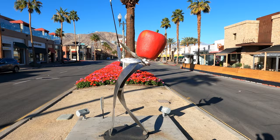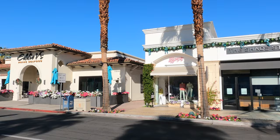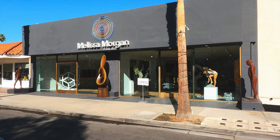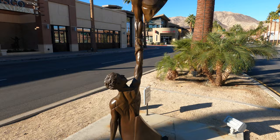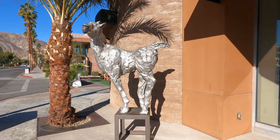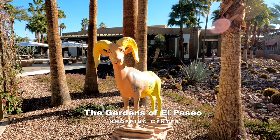In sharp contrast, Palm Desert is also home to an upscale shopping district known as the Rodeo Drive of the desert. Given the many galleries and public sculptures that line the street, El Paseo is famous for its art walk. It's a pleasant promenade on a sunny day, and the art speaks for itself.